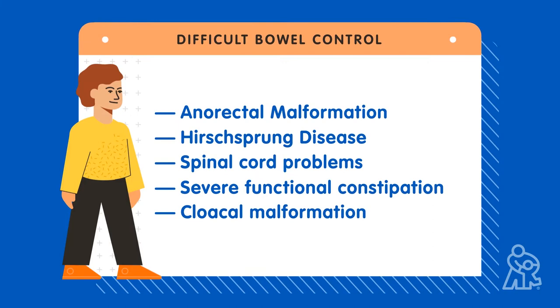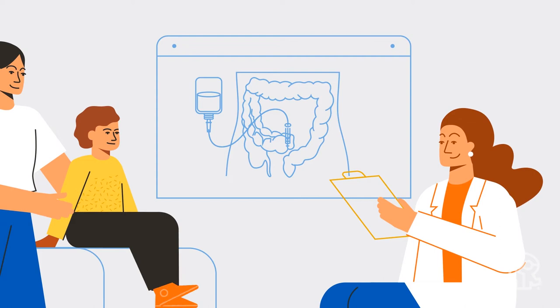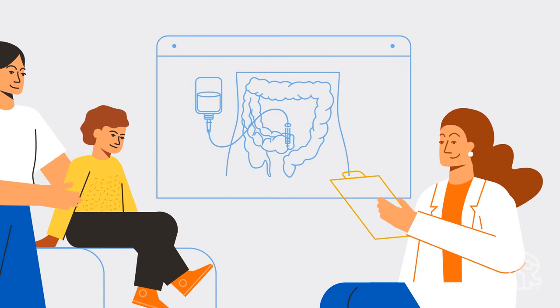Before we talk more about the surgery, we want to let you know that Children's Mercy Kansas City is here for you. We understand it can be overwhelming, and we are here to help make the enema process easier now and support your child's health journey in the future.